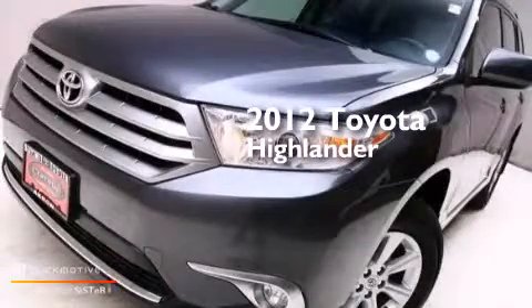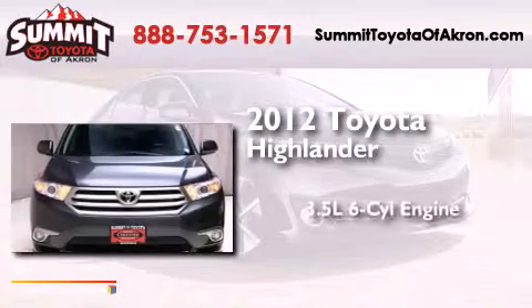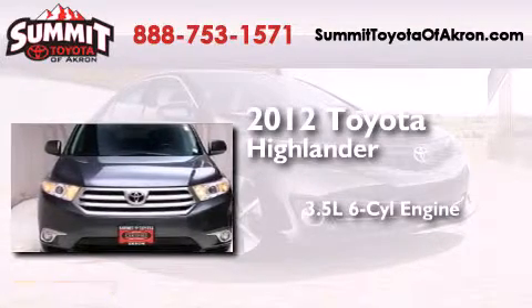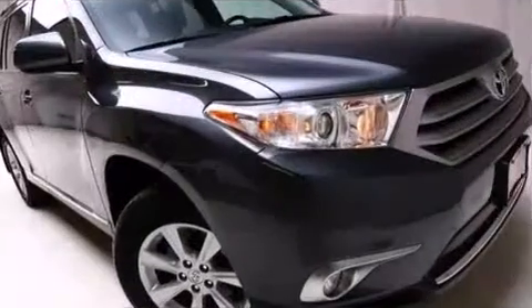This is a certified pre-owned 2012 Toyota Highlander. It has a 3.5 liter 6-cylinder engine, an automatic transmission, and the added safety and control of 4-wheel drive.